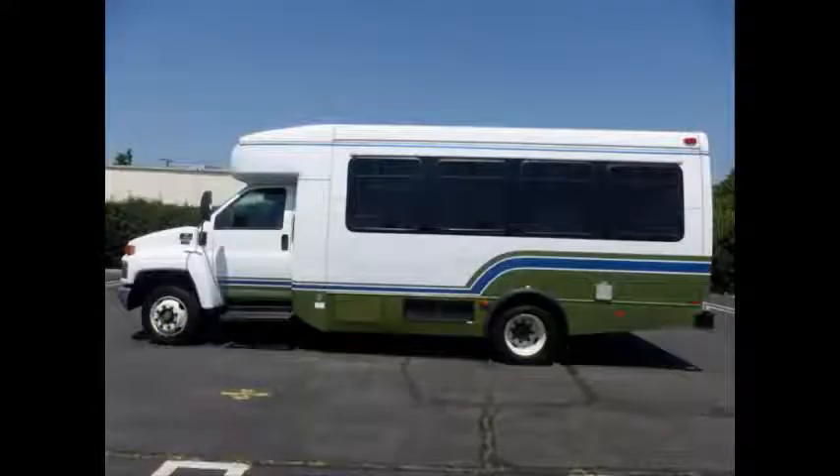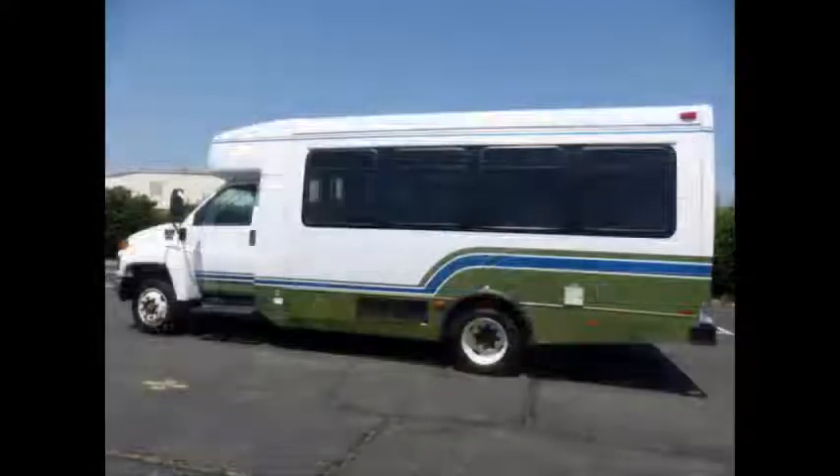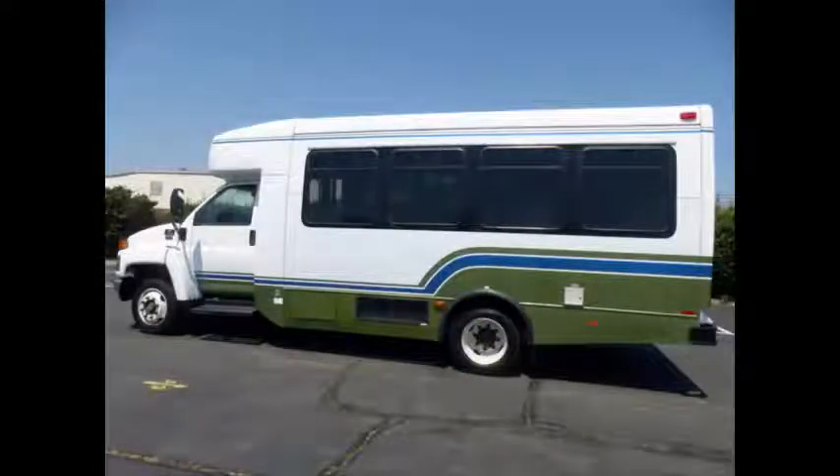Ideal for adult transportation, church, medical shuttle business, handicapped mobility, adult daycare, school, and commuter use. It can accommodate up to 14 passengers plus driver, and has 5 double flip seats that allow up to 5 wheelchair positions.